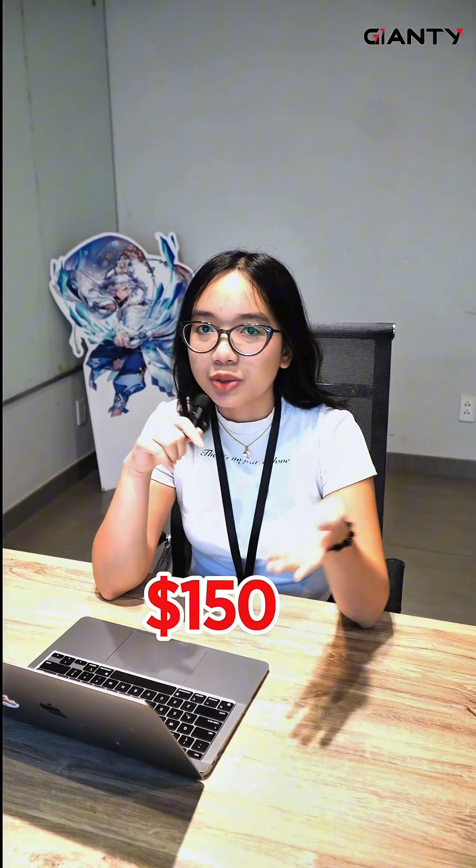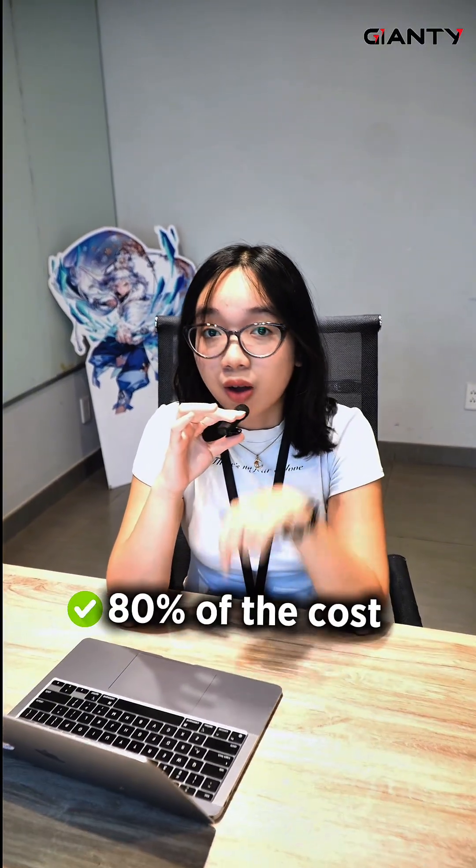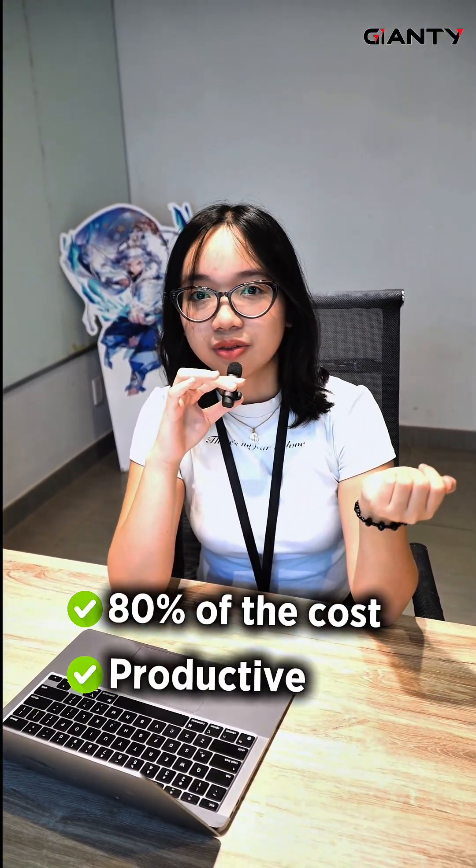$150 is the average amount a business spends on multiple chatboxes per month. But do you believe there is only one tool to help you save 80% of the cost and also make your team much more productive?